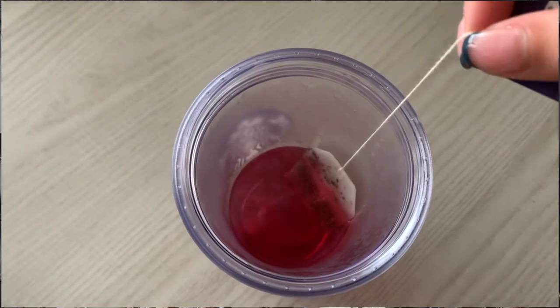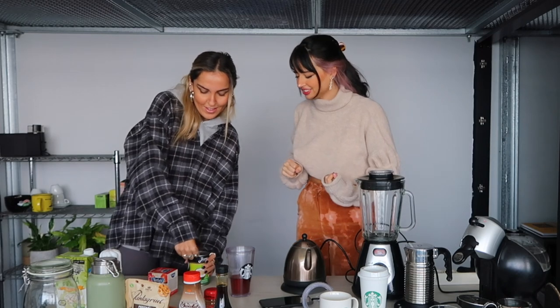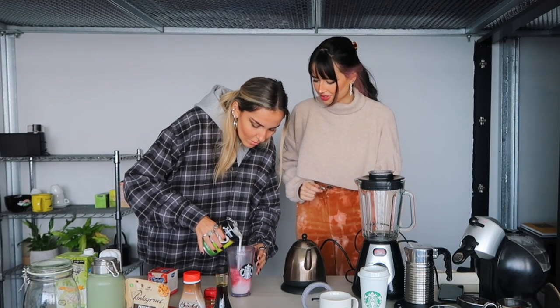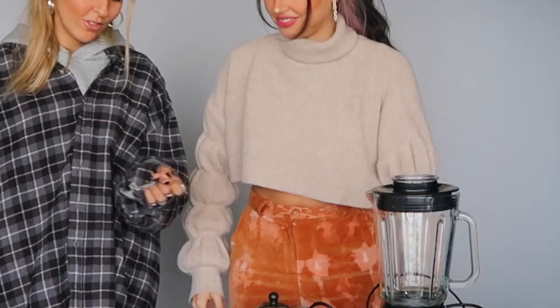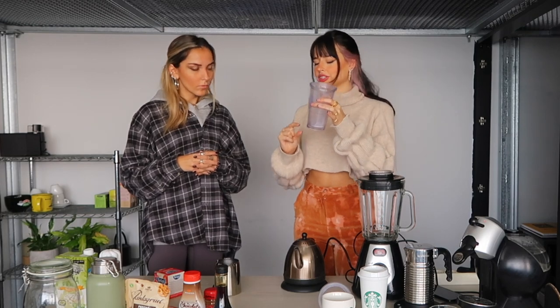I just wait for the color to get really red. Alright, it looks red enough. Now I'm supposed to add the coconut milk and then the ice. It looks like milk - oh, it looks good! I'll just mix it all. It's not too pink though, it looks almost purple. I think we had too much milk, or maybe not enough tea.